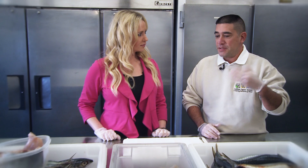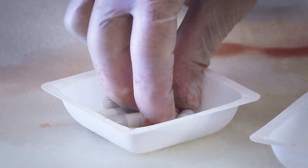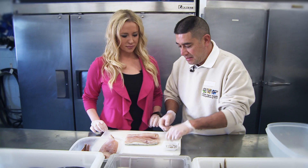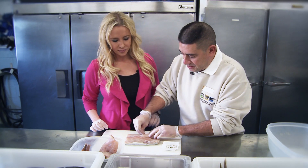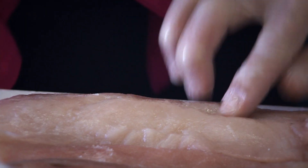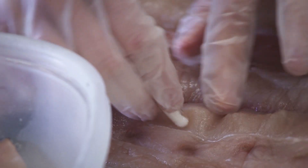We also have some vitamins here that we use to supplement. Anytime you freeze food, it loses a lot of its nutritional value, so we have to add some vitamins. Each one gets two of the multivitamins and one of the potassium vitamins, and we just insert it into the flesh — just right in there. You might hide pills that your dog or your cat has to take; we do the same thing with these guys.